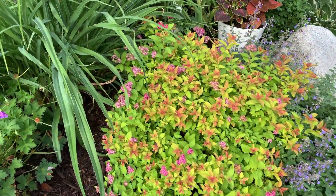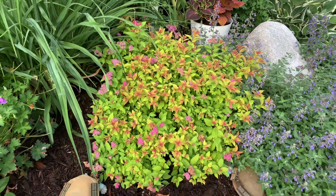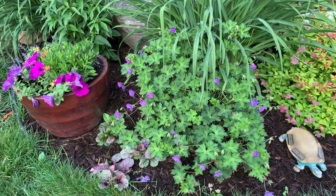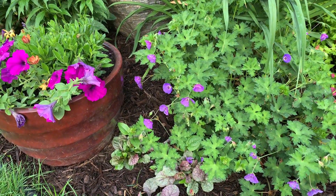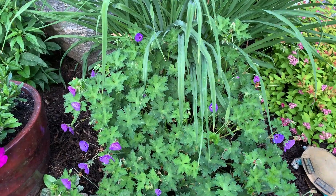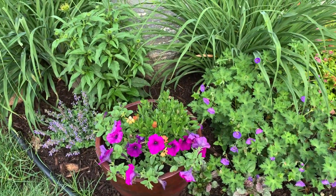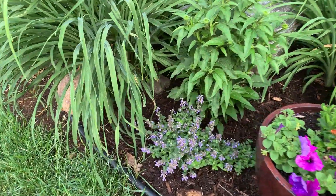I think this one is called Little Princess spirea — look at that dome shape. And then there's a catmint called Walker's Low — we'll go back to that later. And this geranium is called Roseanne. Look at those beautiful purple flowers. This is one of the perennials that once it starts blooming, it will not stop blooming until the fall — so this is one you want to have. And there's my container with my petunias.